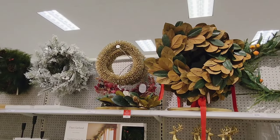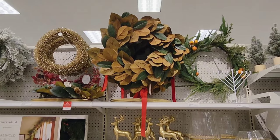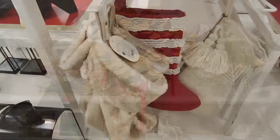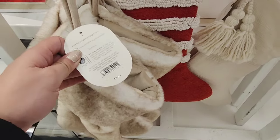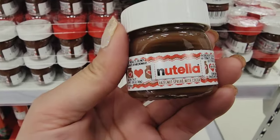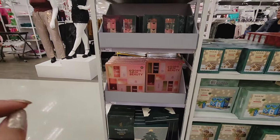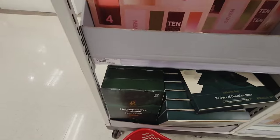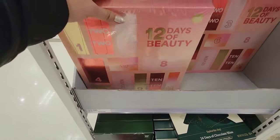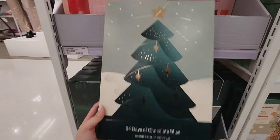Which wreath would you pick? I feel like I would pick the big fluffy one — $15. This is the cutest little Nutella bottle I've ever seen. I'm looking for some advent calendars and I just found some — they have them for $15. 12 days of beauty. 12 days of chocolate bliss, which is kind of what I was looking for.